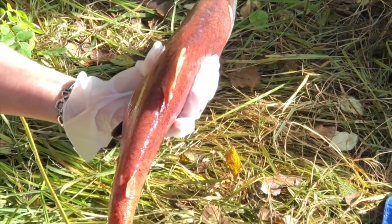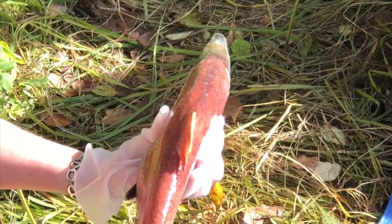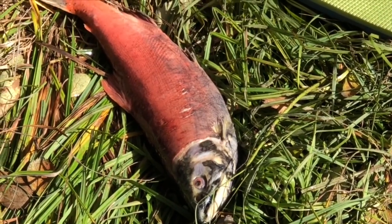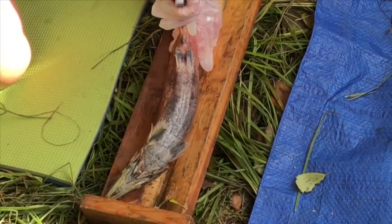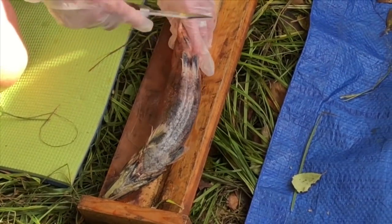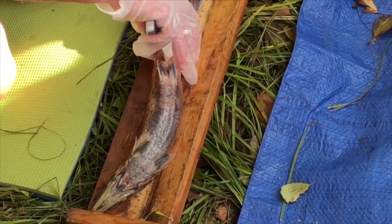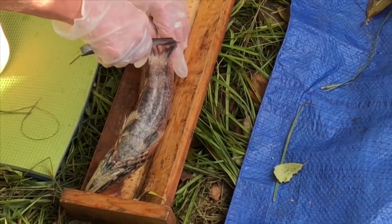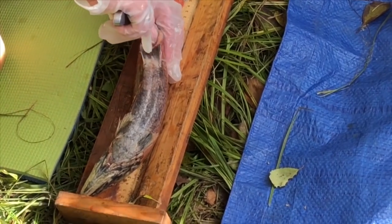This is a female fish. You can tell because she doesn't have a hump on her back. We're hoping we don't find too many eggs inside of her. She's used her tail to dig a nest in the rocks. The park ranger uses gloves and a sharp knife to cut the bottom belly of the fish. Remember, tiny fans, sharp knives are only to be used by adults.